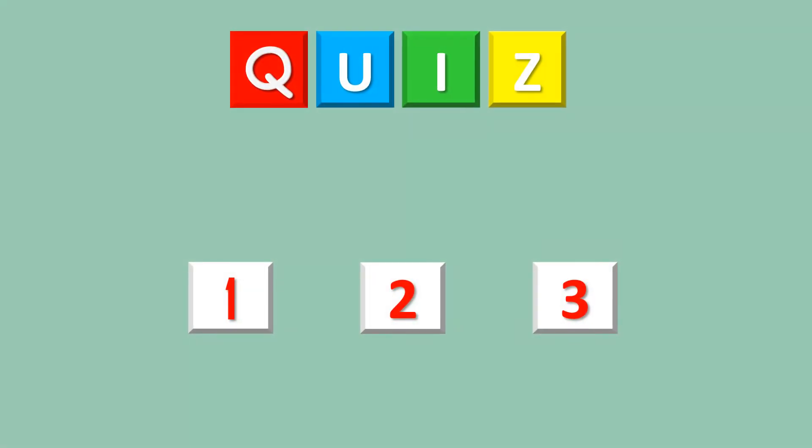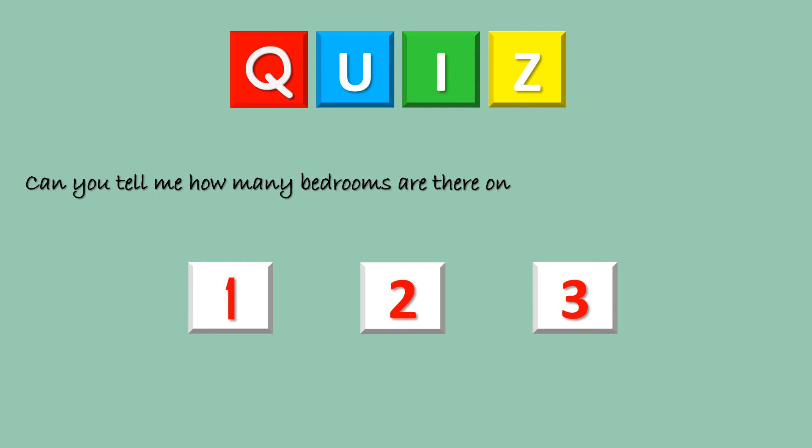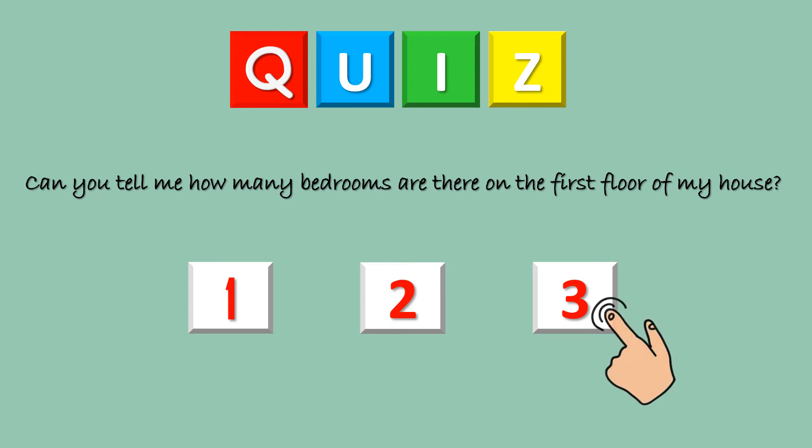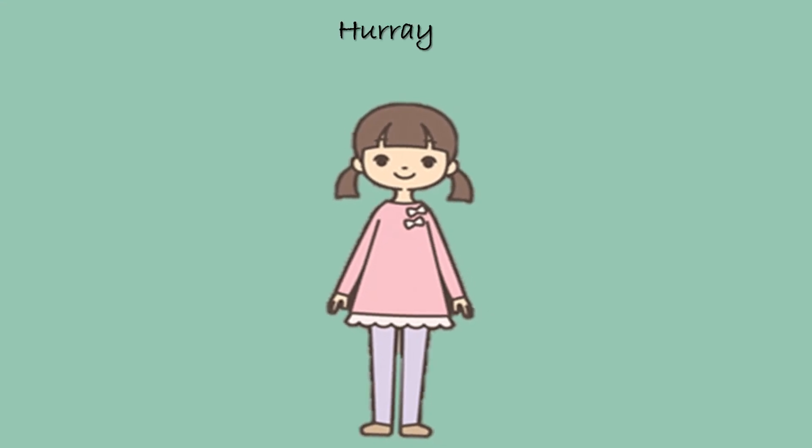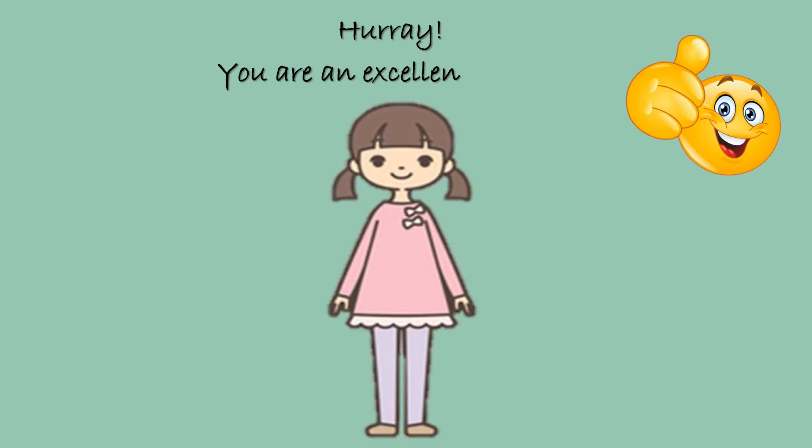It's now time for a quiz. Can you tell me how many bedrooms are there on the first floor of my house? Did you say three? Yes, you are absolutely right. One, two and three. Hooray! You are an excellent student. Let's all clap for ourselves.